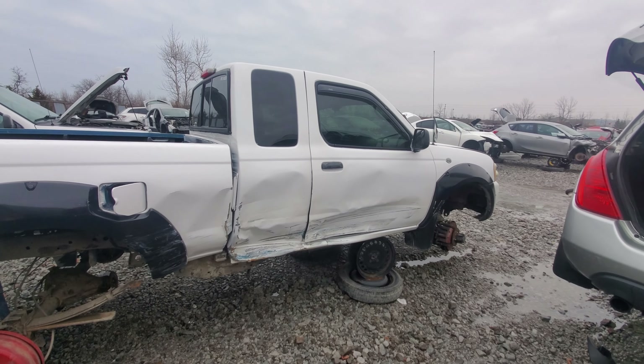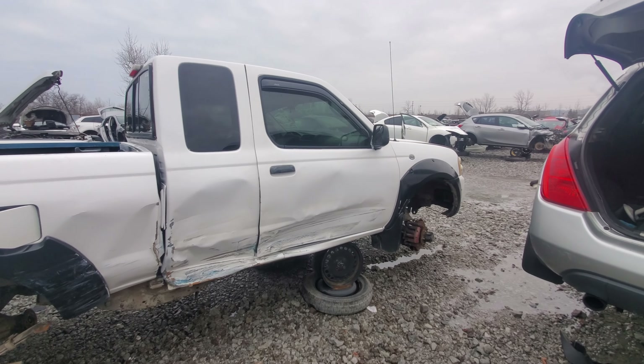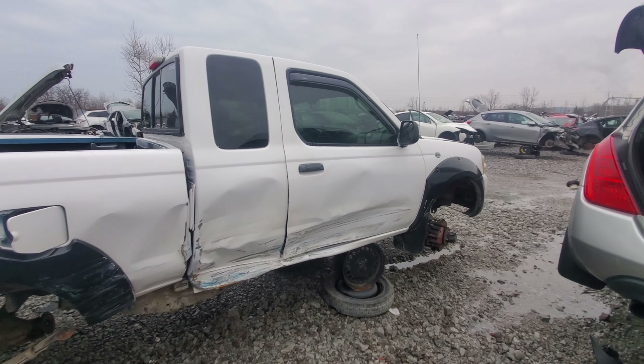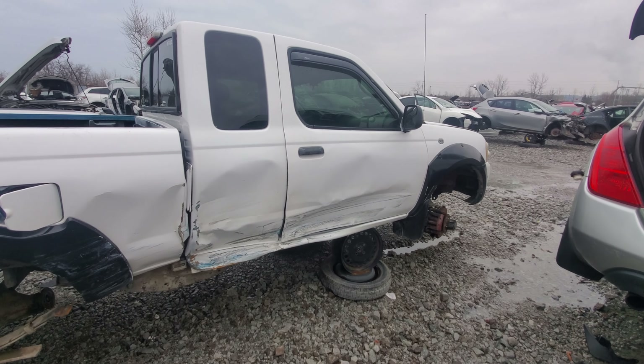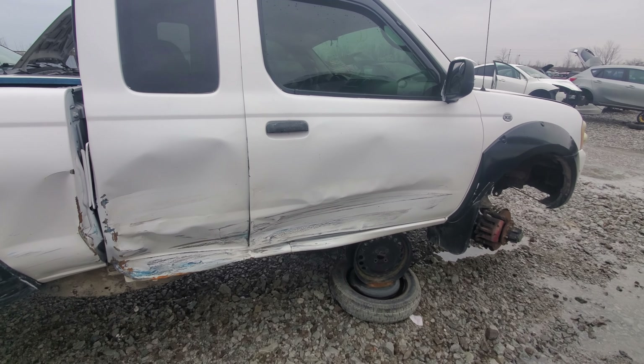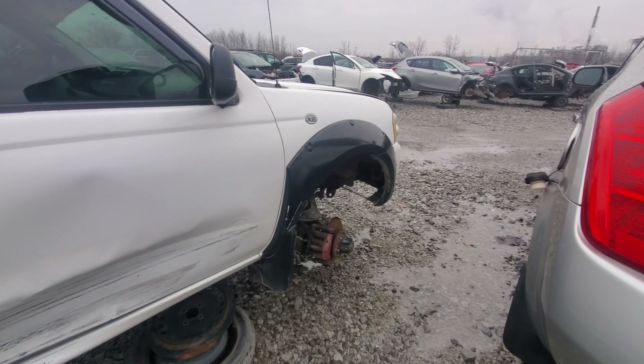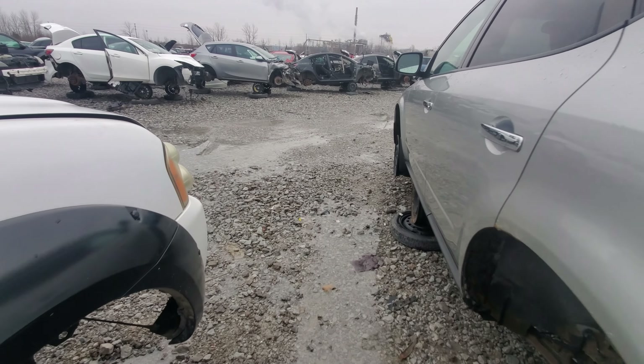But here's why it's here — that definitely took it off the road. It probably had full coverage on it, and then this oopsie happened. I don't know if it was their fault or the other person's, but it happened and it's here now.